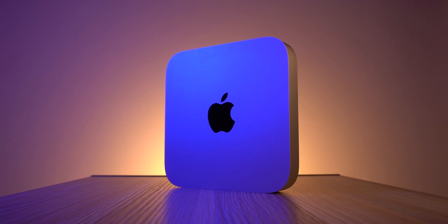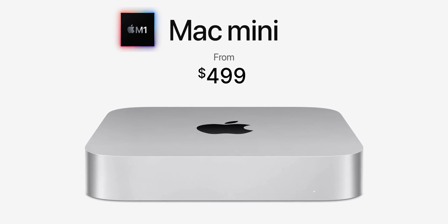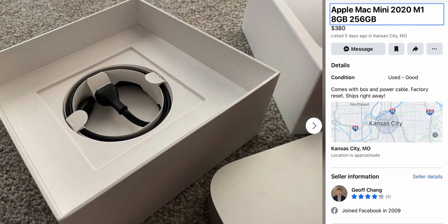But you can't get one anymore, so what is the point of this video? I'm here to tell you that you can get one for less than the $499 price tag we spoke about. If you look on Facebook Marketplace, eBay, or even Apple's refurbished store, it's not a stretch to think that you could get a used M1 Mac Mini for $200 less than the M2 Mac Mini.